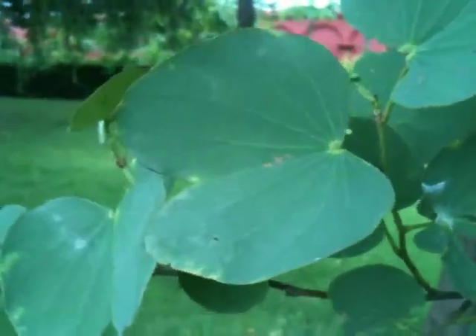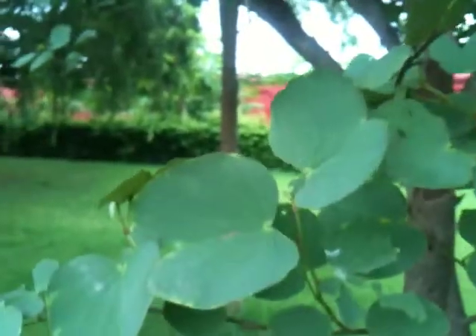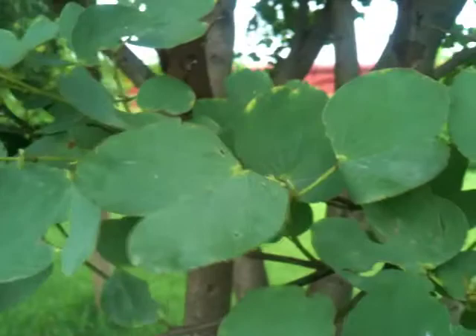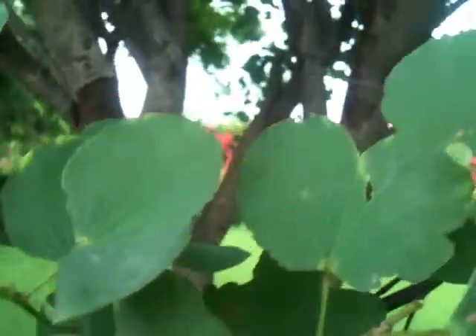So here we are with this tree. What's the Latin name of this tree? Bauhinia variegata. And the local name is Kachanar — as in Kachanar Gugulu, which is a wonderful gugulu for its anti-cancerous properties, cancer as well as gland TB.